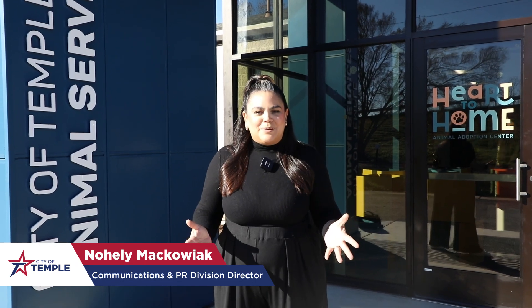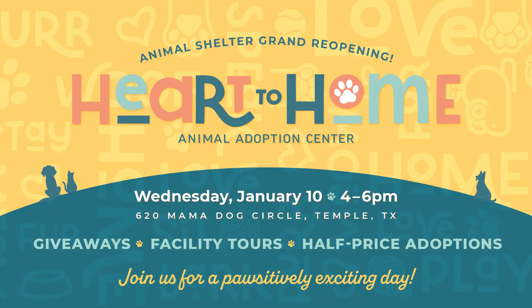Mark your calendars because the big grand reopening event is happening on Wednesday, January 10th at 4 p.m., 2024. You won't want to miss it. It's going to be a great time.